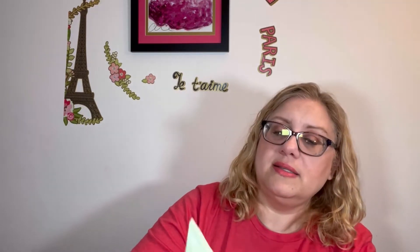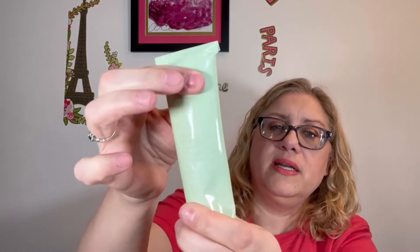So this is by Abib — A-B-I-B. It's the Heartleaf Cream Calming Tube, 75 milliliters, 2.53 fluid ounces. It says how to use: prep your skin by washing your face, use a small pea-sized amount, apply it to your skin using your fingertips, and gently spread all over your face to let the product absorb. So it's some type of moisturizer in a metal tube.